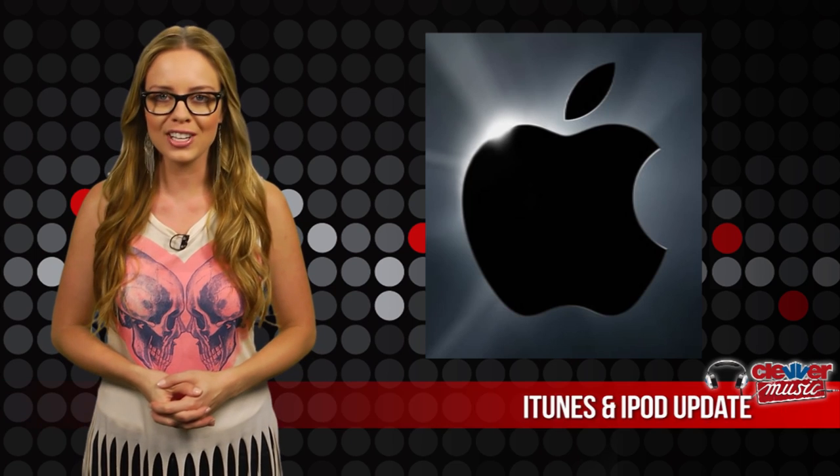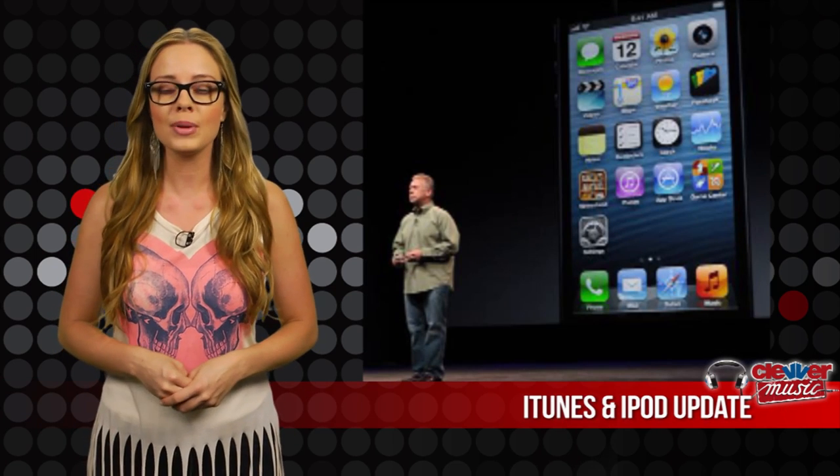On September 12th, Apple officially announced the new iPhone 5 has been added to the iPhone family. The phone will be available for pre-order September 14th and is made entirely out of glass and aluminum. It's also the thinnest phone they've ever made, which comes with tons of new features.